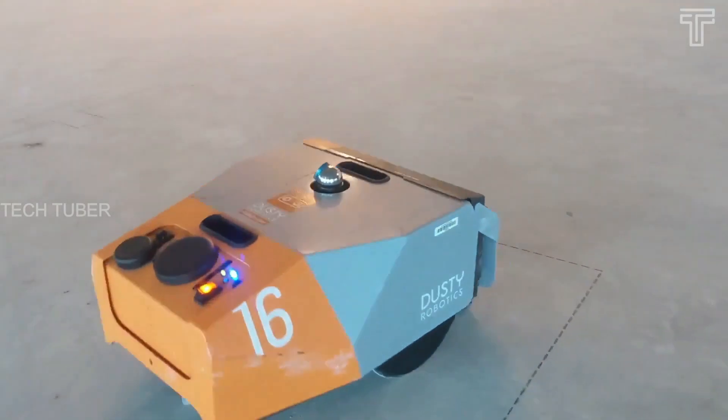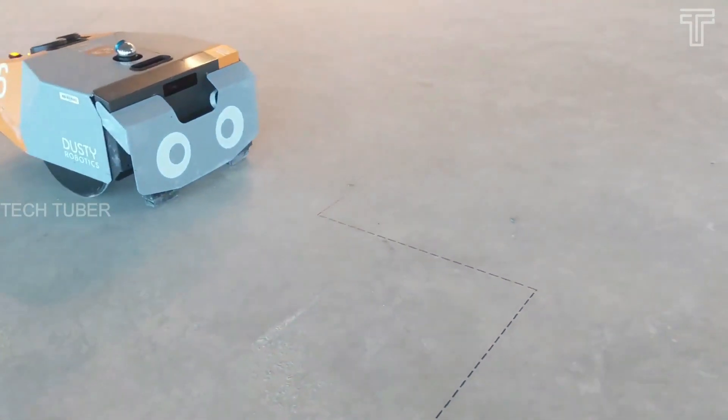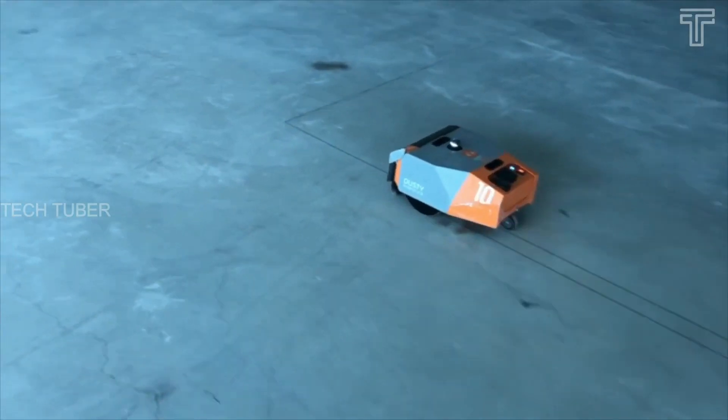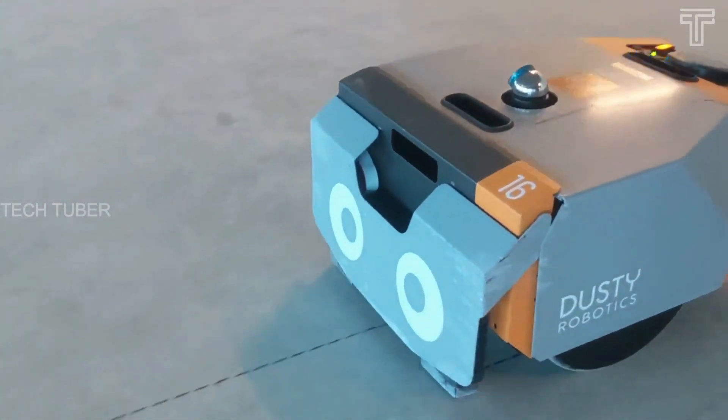The robot can handle site layout ten times faster than humans. The field printer prints full scale with one-sixteenth inch (one millimeter) accuracy, ensuring all installed material is within tolerance. It also prints text labels and rich line styles, ensuring complete understanding of design intent.